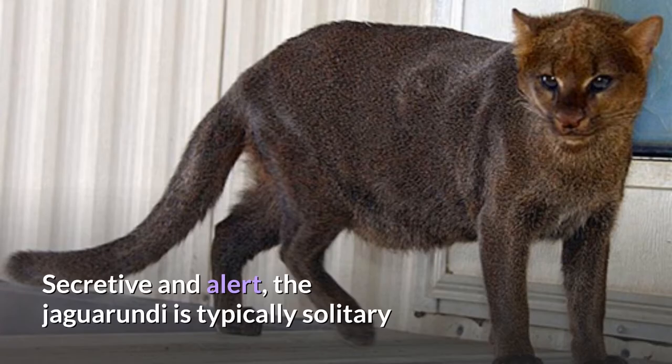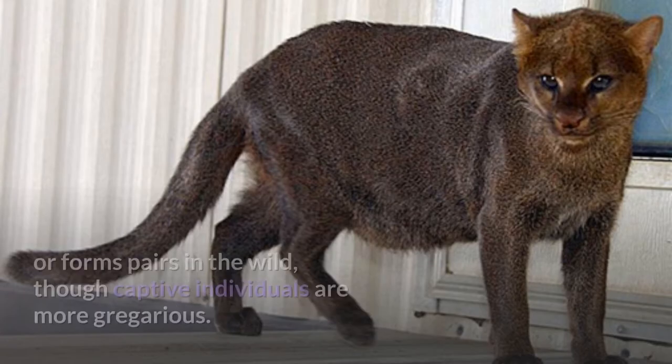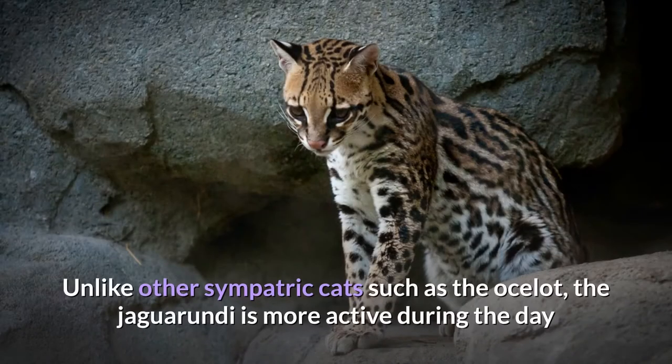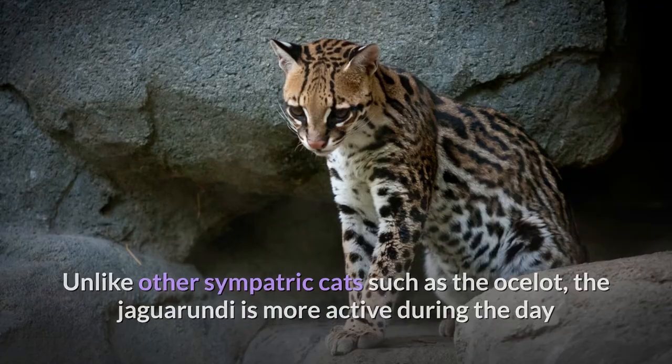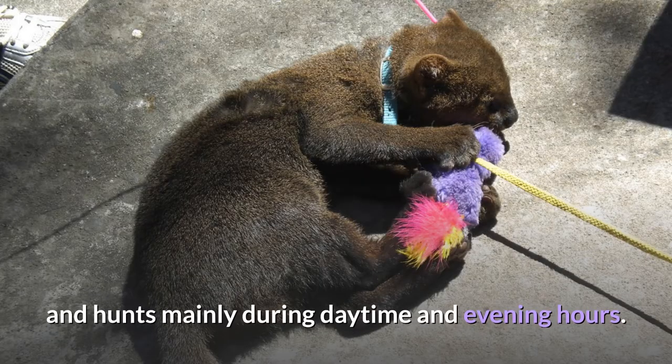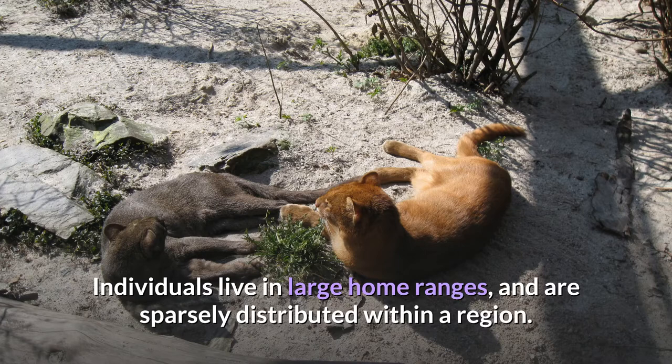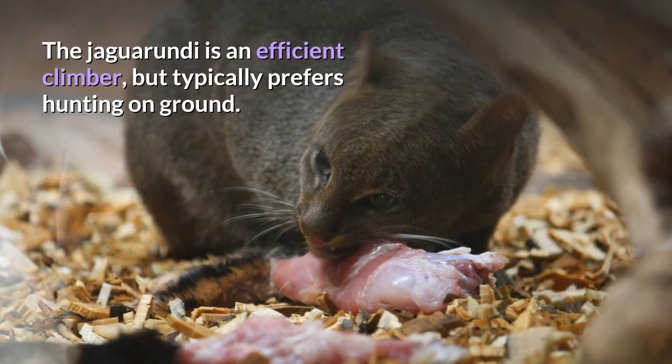Secretive and alert, the Jaguarundi is typically solitary or forms pairs in the wild, though captive individuals are more gregarious. Unlike other sympatric cats such as the ocelot, the Jaguarundi is more active during the day and hunts mainly during daytime and evening hours. Individuals live in large home ranges and are sparsely distributed within a region. The Jaguarundi is an efficient climber but typically prefers hunting on the ground.